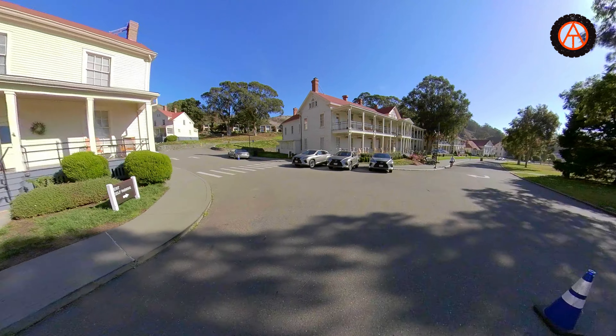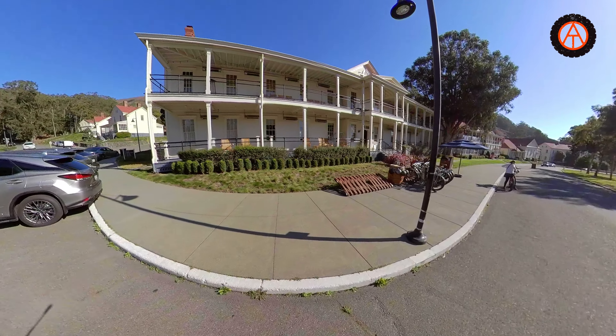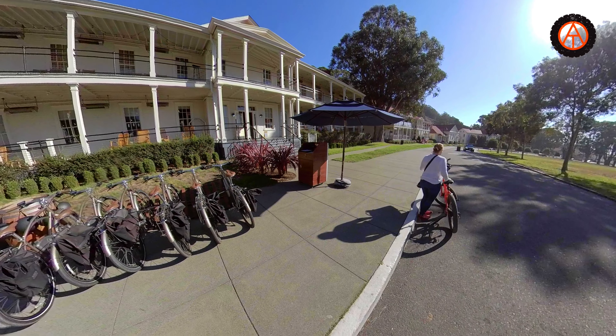We're going to ride from here over to the Golden Gate Bridge. Come along with us — it's going to be fun. If you've never done it, it's quite a sight. And here are some vintage electric bikes, which are really cool — it's a great company.